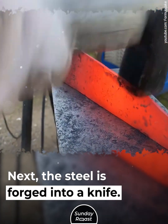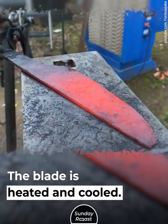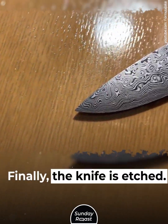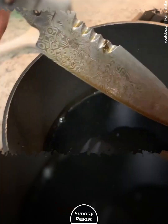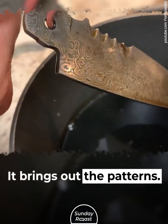The pattern is made by adding more steel layers. Next, the steel is forged into a knife. The blade is heated and cooled. Finally, the knife is etched — chlorine iron or vinegar is applied to the blade's surface, which brings out the patterns.